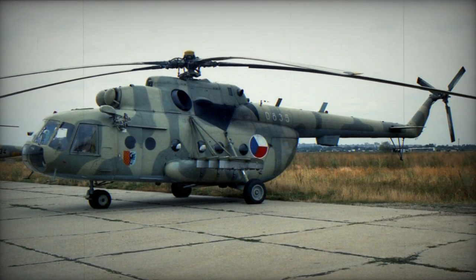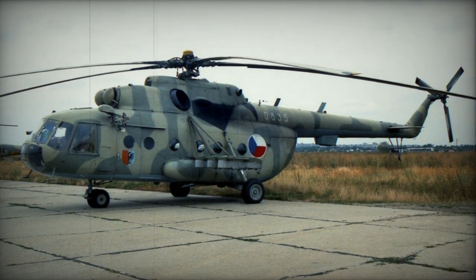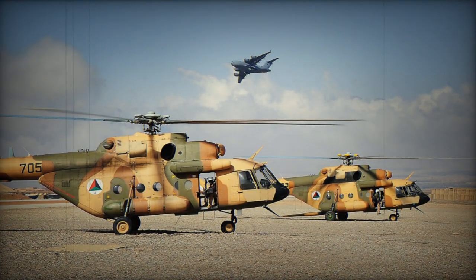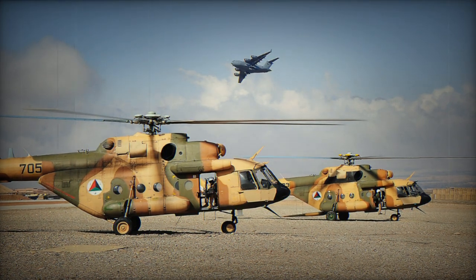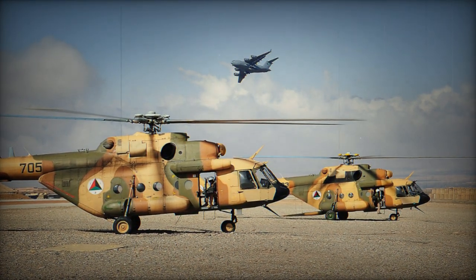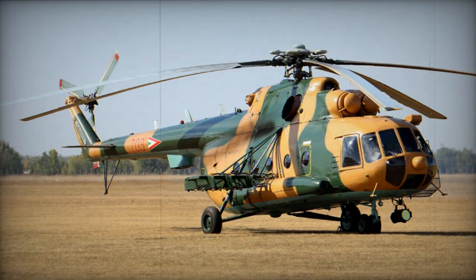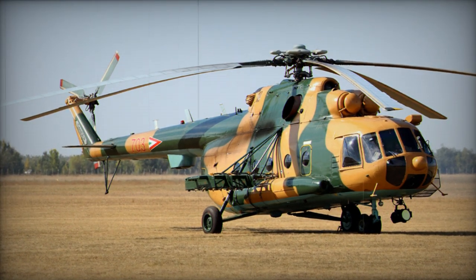The Mi-17 made its first flight in 1975-1976. Production commenced in 1977. During the same year, the Russian Mi-8MT was introduced. The first export Mi-17 was delivered in 1981. This transport helicopter has been widely exported to both military and civil operators. The Mi-8/Mi-17 is in service with more than 70 air arms around the world, and is one of the most prolific utility helicopters ever built.